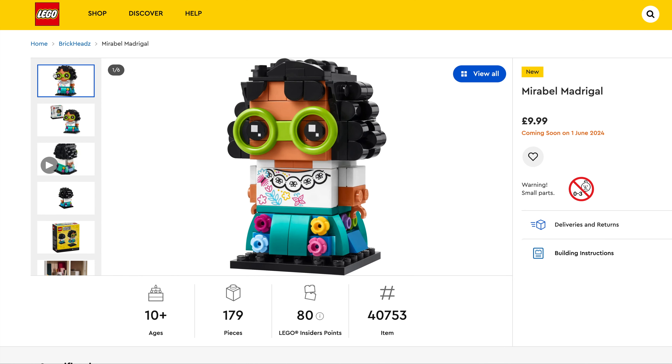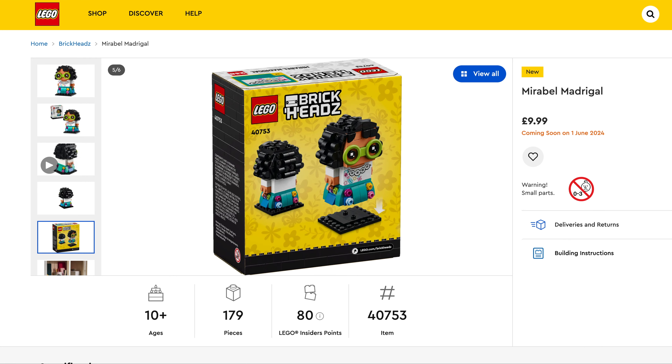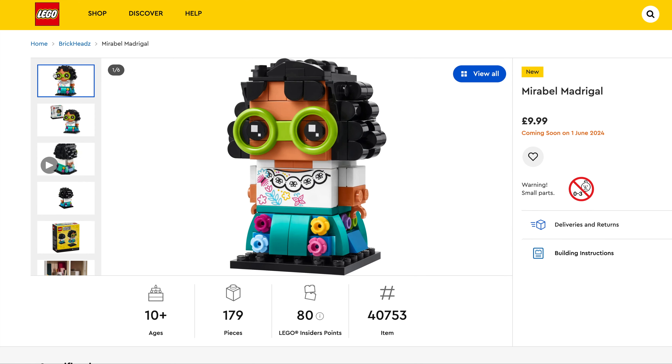And last up for the Brickheadz from Disney we've got Maribel Madrigal from Encanto. $9.99, set number 40753, 179 pieces.